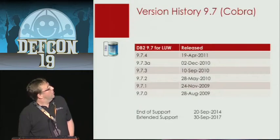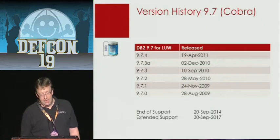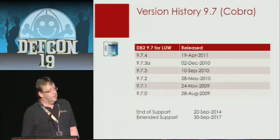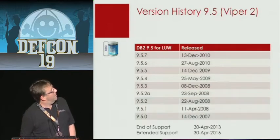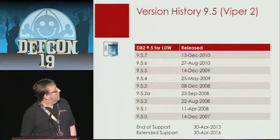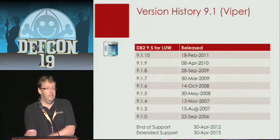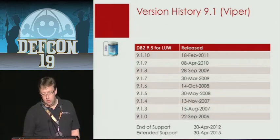The latest version of DB2 on Linux and Windows is version 9.7, called Cobra, and this version will be supported until 2014. Here you can see when the patch sets — the fixed packs — are coming out. Then we have version 9.5 and version 9.1, and 9.1 will run out of normal support at the end of 2012, so people should start slowly thinking about migrating to 9.7.